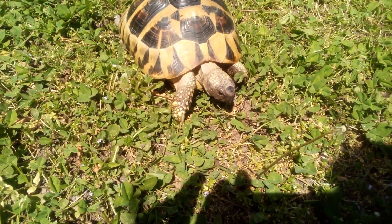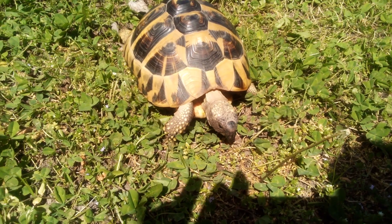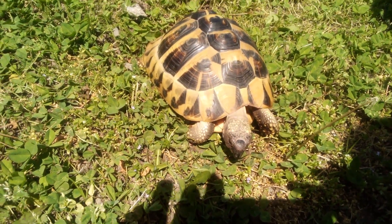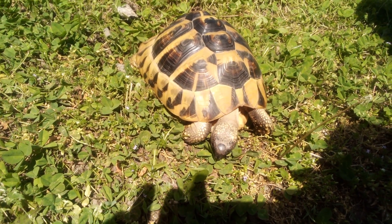Hello R2! R2 is a pretty girl. This is an Eastern Hermann's tortoise. She's almost six years old.